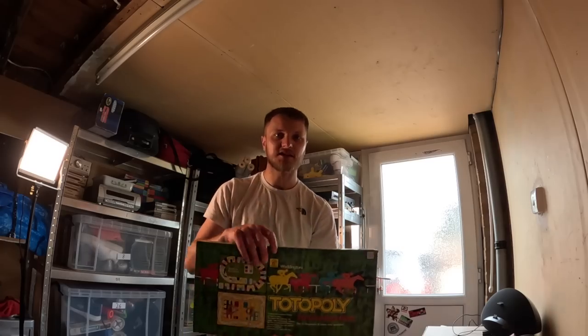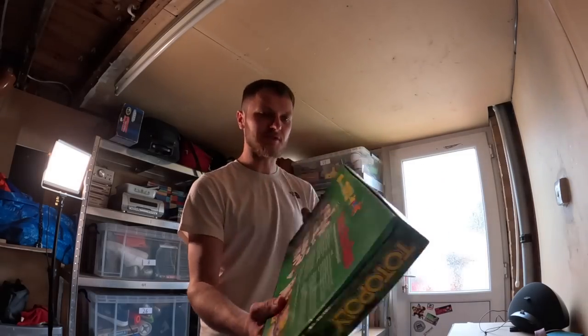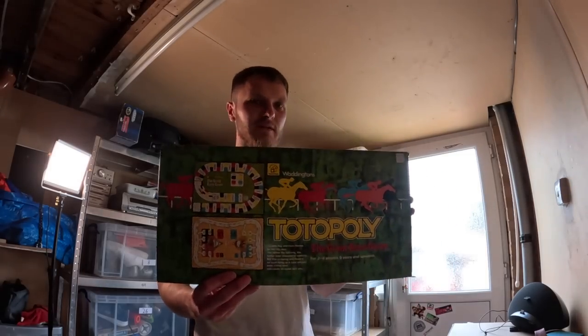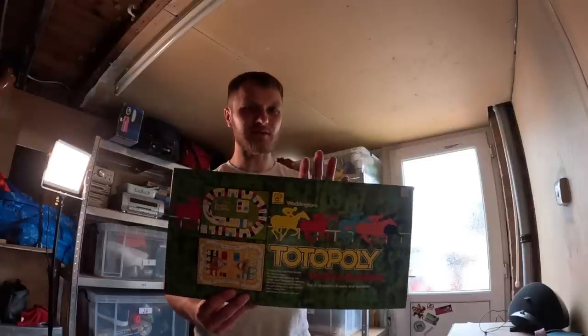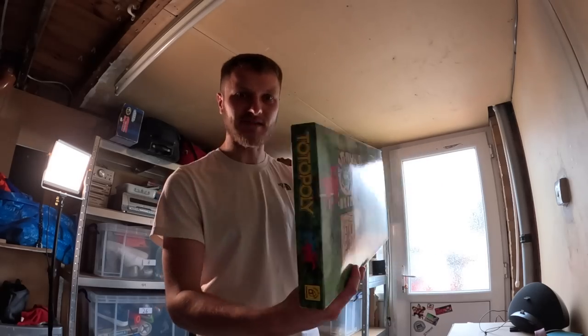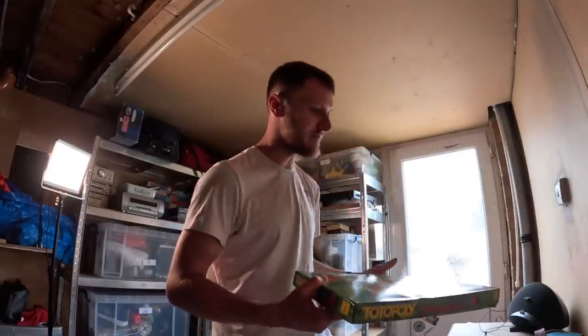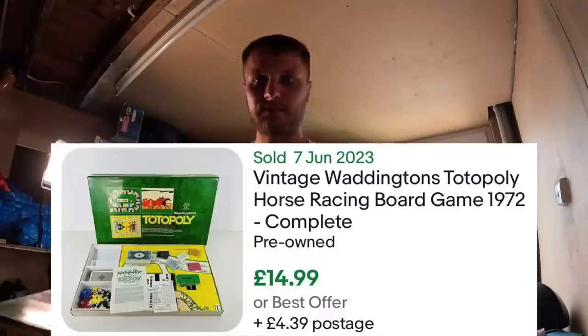Next up - Totopoly, a vintage horse racing game made by Waddingtons. I've sold this quite a few times - it used to have more value, around 25 to 30, but recently it's dipped quite a lot. I paid four pounds for this one just because the box is in nice clean condition. I might stick it in the loft and keep it till Christmas time and aim for 20 to 25 quid, but we'll wait and see what the sold listings are like.